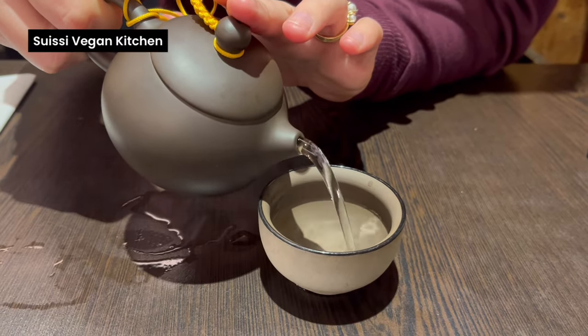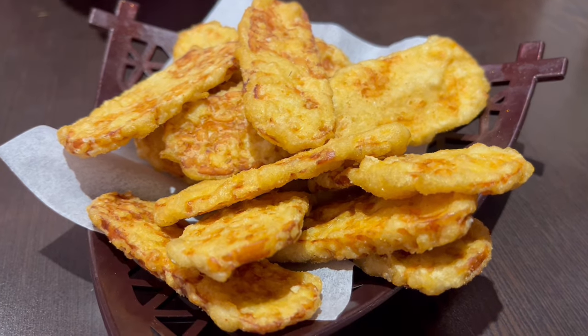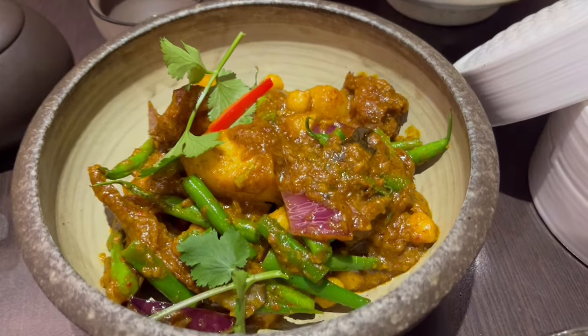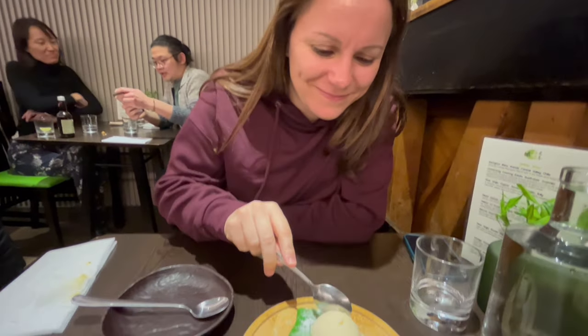From the pub, we walked to nearby Suisi, a Pan-Asian inspired vegan restaurant opened in 2019 by Malaysian-born Mama Lim. We started with some tempeh crisps before moving on to a lion's mane mushroom rendang and a tofu laksa. We finished on a coconut pancake. Everything was superb.